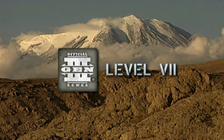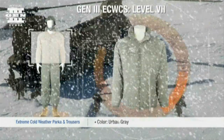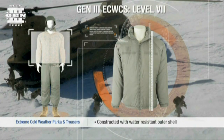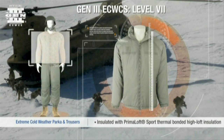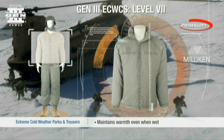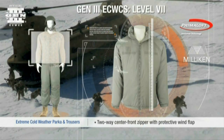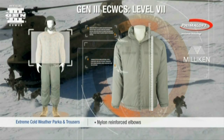Gen 3 Level 7. The Gen 3 Extreme Cold Weather Parka and Trousers are designed for use during static operations in extreme cold, dry conditions. Constructed with an outer shell fabric that has a water-resistant finish and with Primaloft soft thermal bonded high-loft insulation, Level 7 is highly durable and breathable. The parka and trousers maintain warmth even when wet and provide protection in extreme cold conditions during static operations.